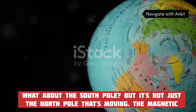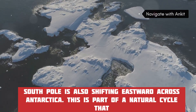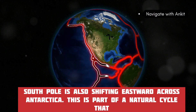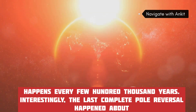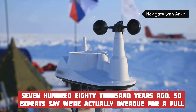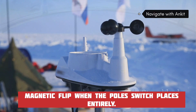It's not just the north pole that's moving — the magnetic south pole is also shifting eastward across Antarctica. This is part of a natural cycle that happens every few hundred thousand years. Interestingly, the last complete pole reversal happened about 780,000 years ago, so experts say we're actually overdue for a full magnetic flip, when the poles switch places entirely.